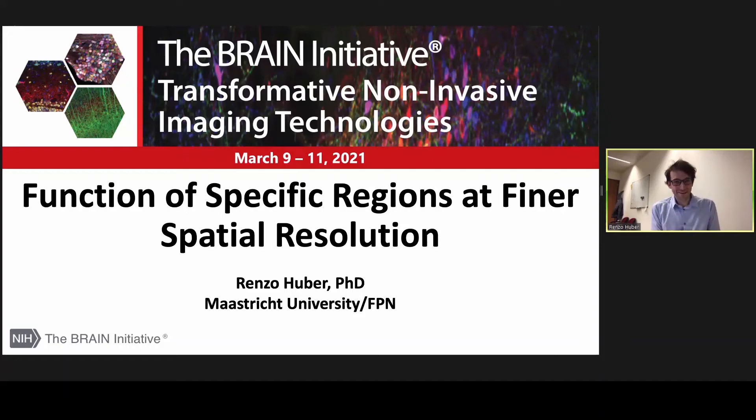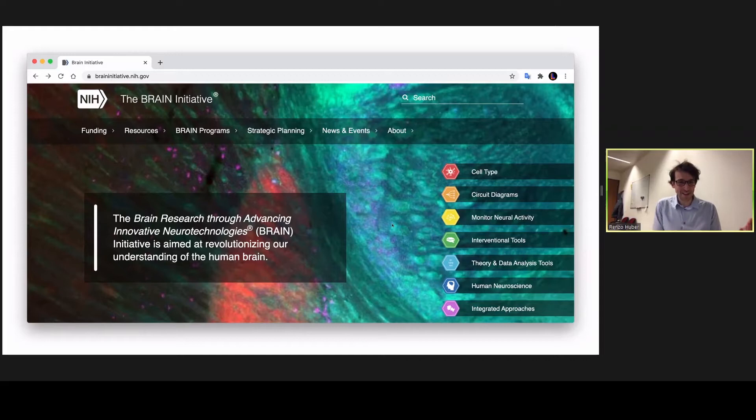Thank you for having me at this very exciting workshop on Transformative Neuroimaging. I was given this title to talk about the kind of information that can be obtained at very high spatial resolutions. The Brain Initiative has the aim to understand how the brain works and how neural information processing is done across the cortical circuits to ultimately inform human neuroscience.